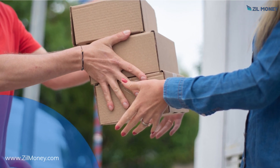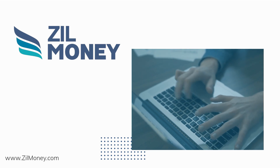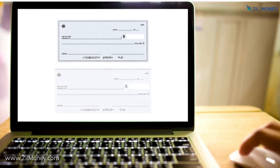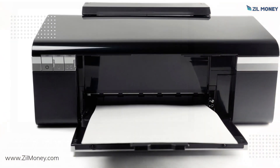Are you tired of the hassle of ordering checks? Using free check printing software, you can print checks quickly and easily. You can customize checks by adding your company logo, changing the layout, or adding specific details.